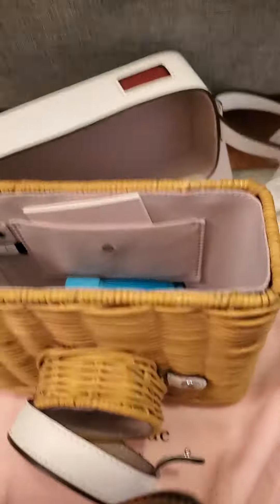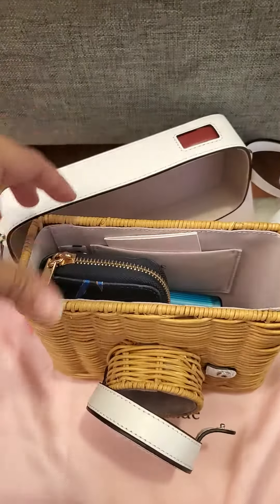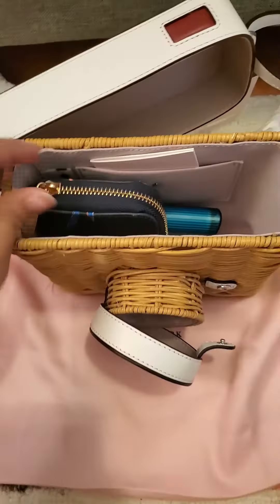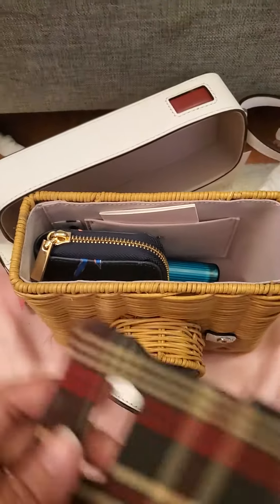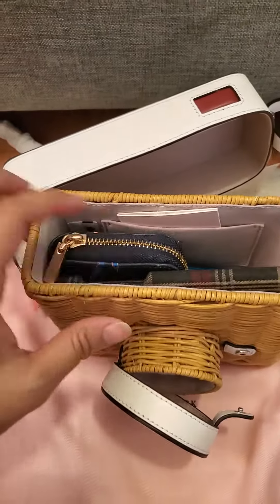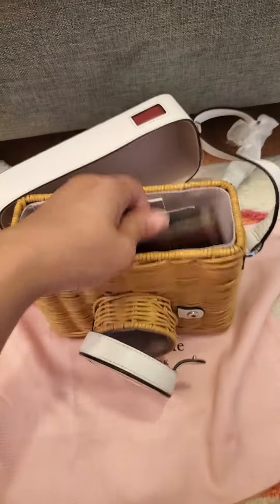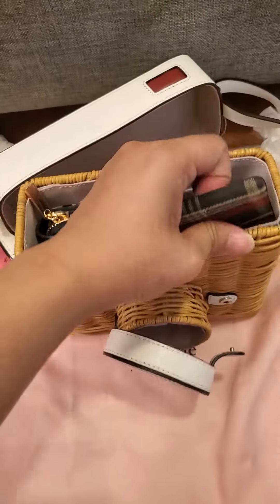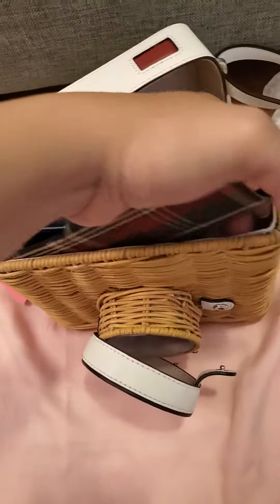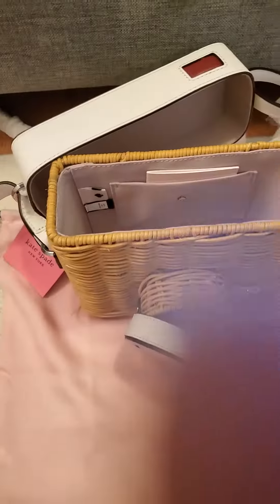I just put random stuff in to show you guys and make sure it fits. I don't have another phone but I have a phone case — it fits perfectly. And it's a surprise because I got it on sale for $136.